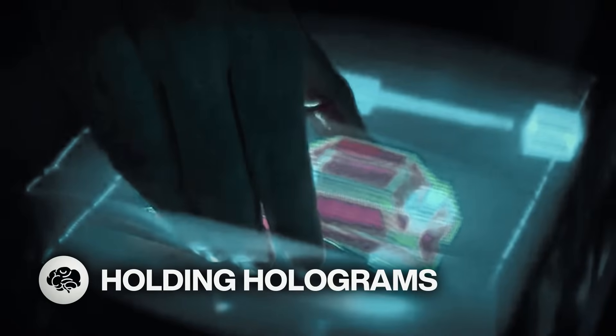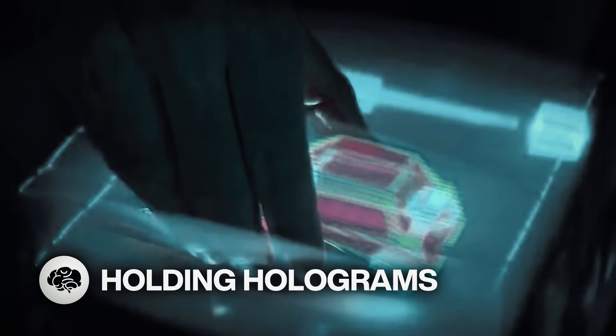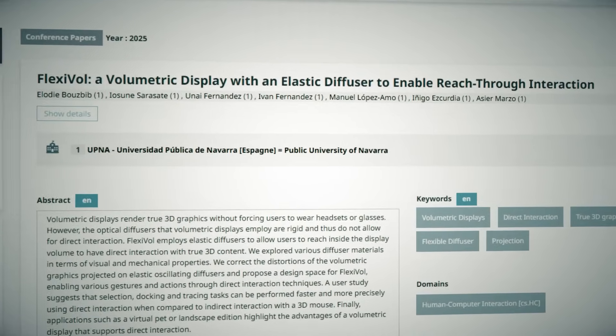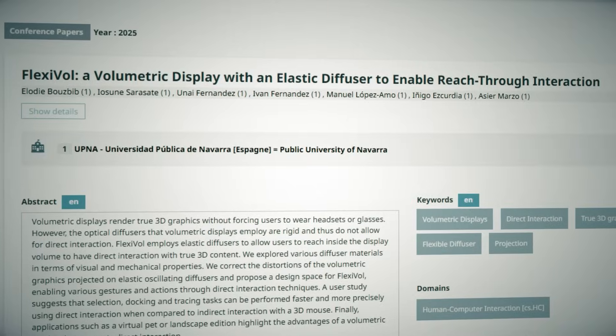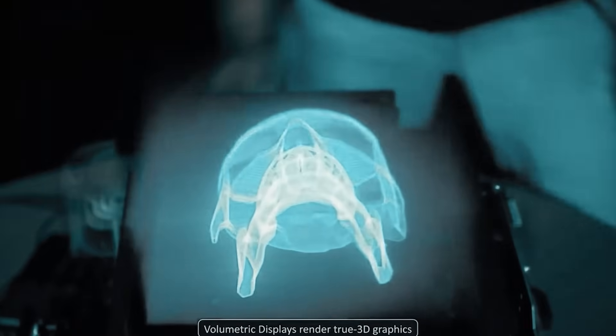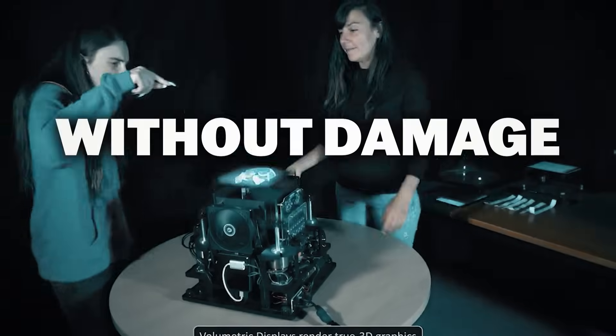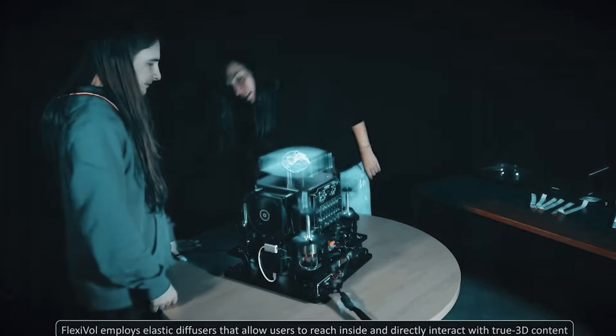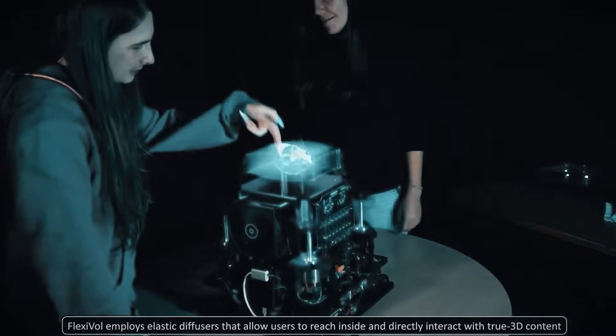Researchers from the Public University of Navarre have developed a hologram you can hold. Traditionally, a fast-moving sheet called a diffuser was used to project the image onto, but those are rigid and you might not want to touch something moving at that speed, so the team designed an elastic diffuser you can touch without damage. They created a setup where the person places their hand through strips of the diffuser, which acts like you're manipulating the hologram yourself.